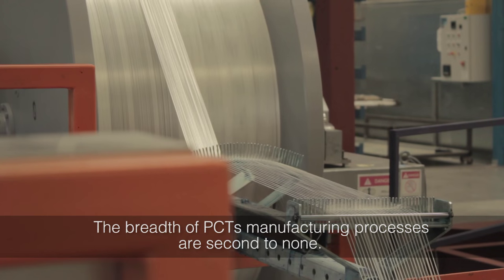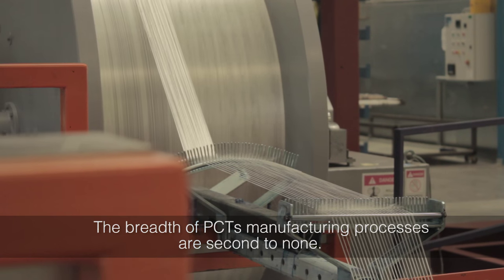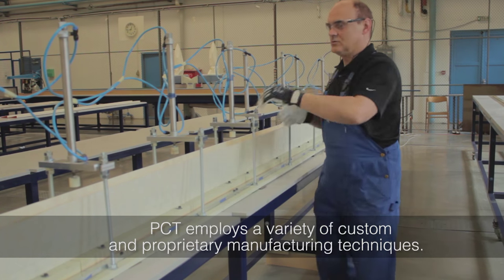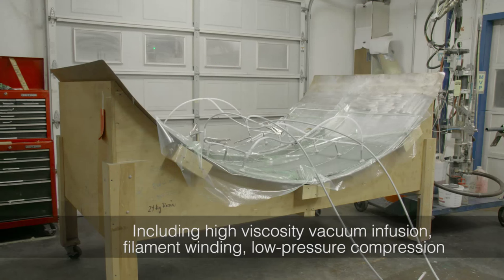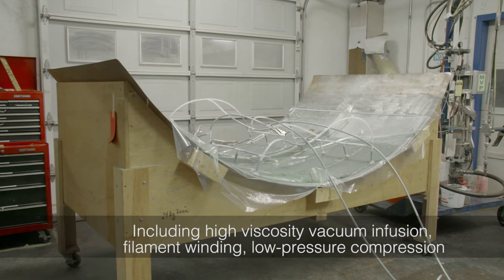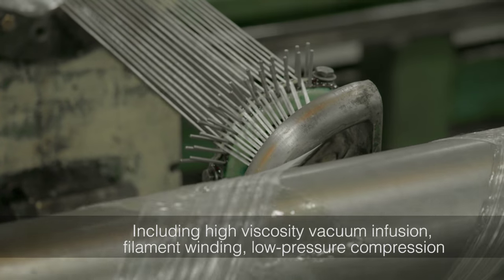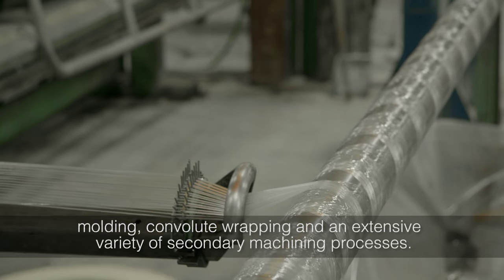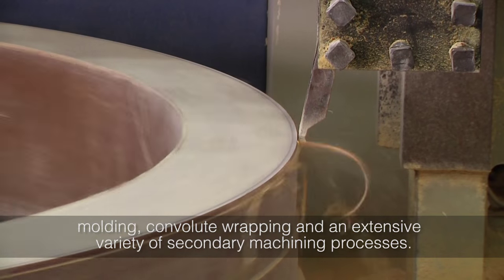The breadth of PCT's manufacturing processes is second to none. PCT employs a variety of custom and proprietary manufacturing techniques, including high viscosity vacuum infusion, filament winding, low pressure compression molding, convolute wrapping, and an extensive variety of secondary machining processes.